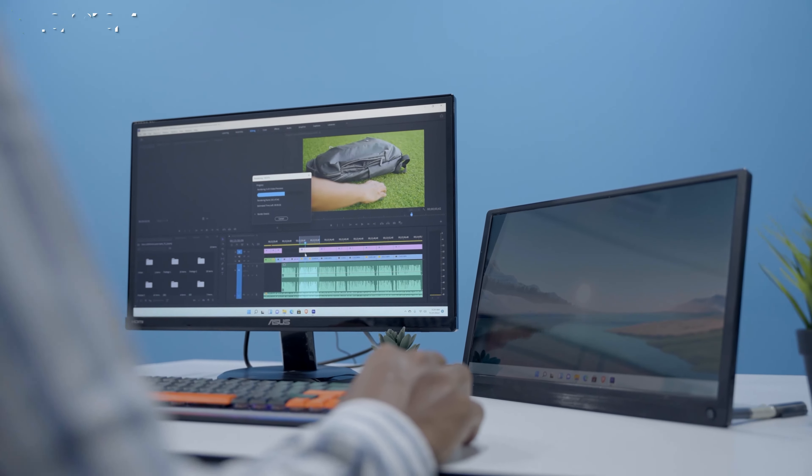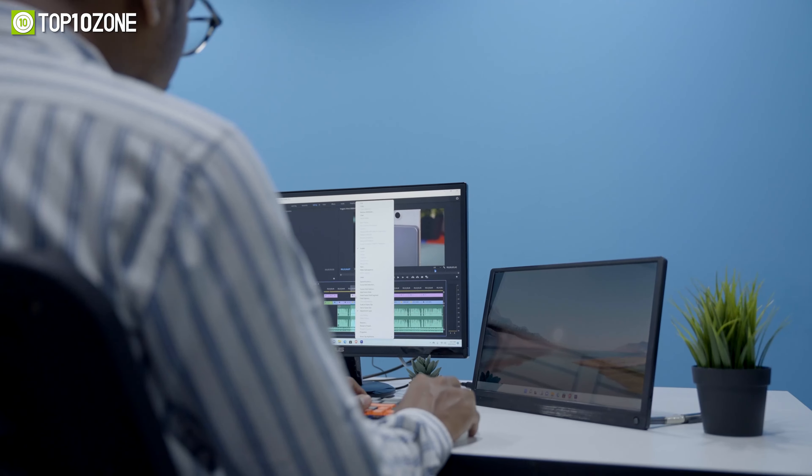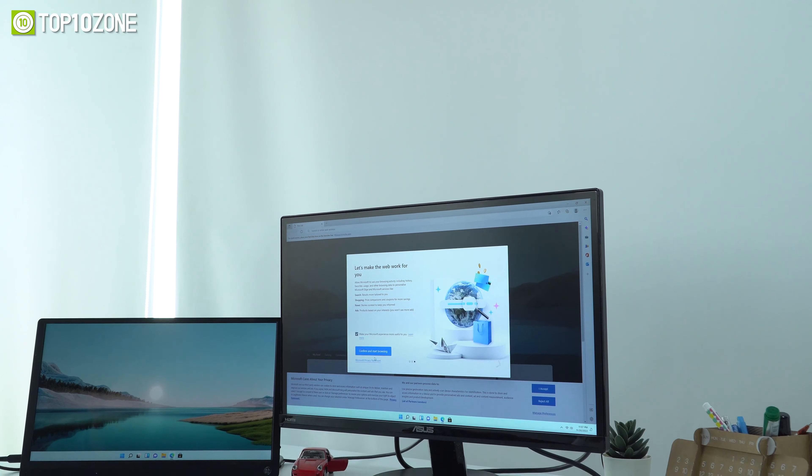Offering the same versatility as a desktop PC, the Minix Neo J51-C8 Max is ideal for everyday computing tasks, streaming media, and more.